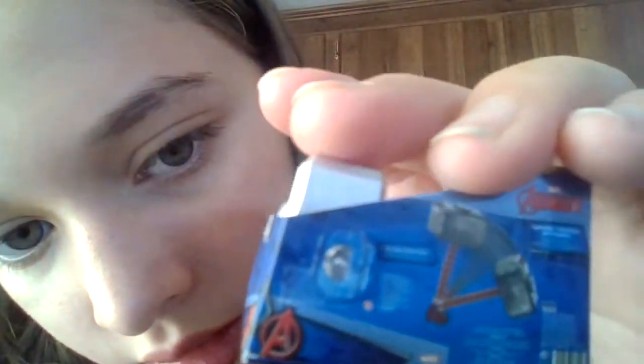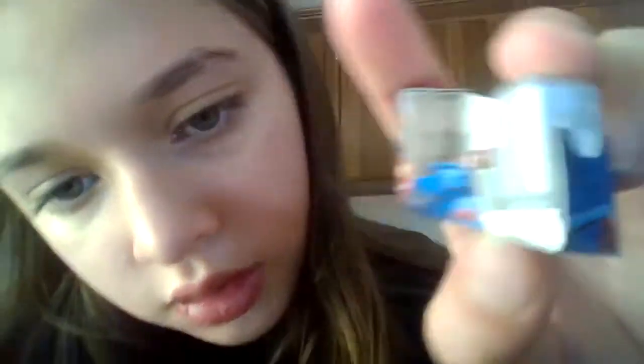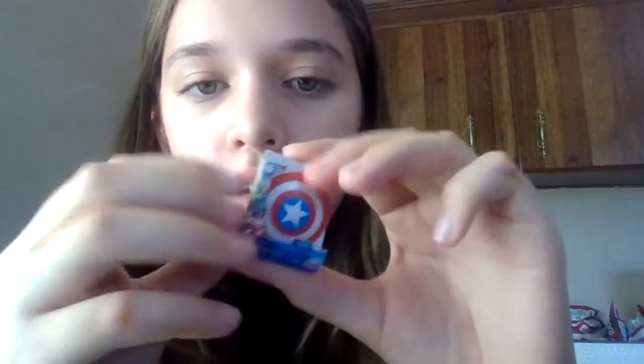Next up is an Avengers Thor hammer — this is how it looks. Next up is a Captain America shield from Avengers, from Marvel. Since these are Disney mini brands, they do include Marvel and Star Wars, since Disney does own those two.